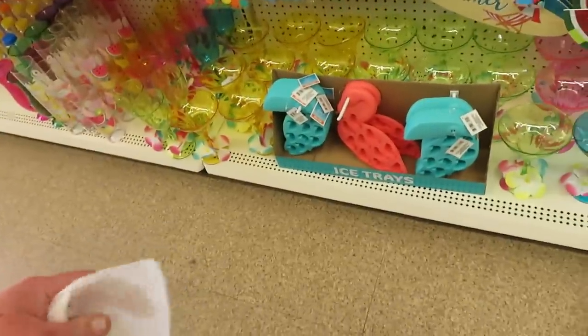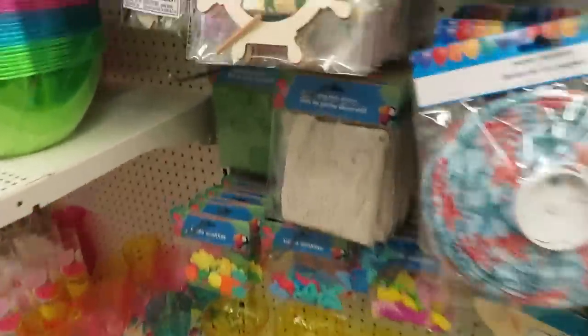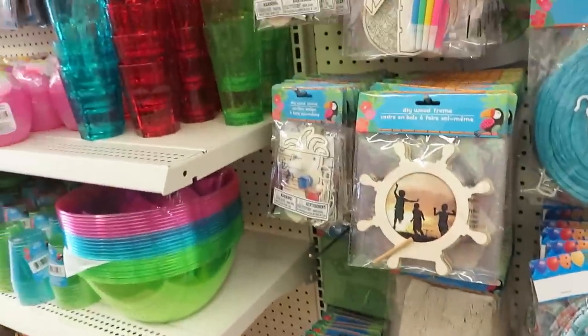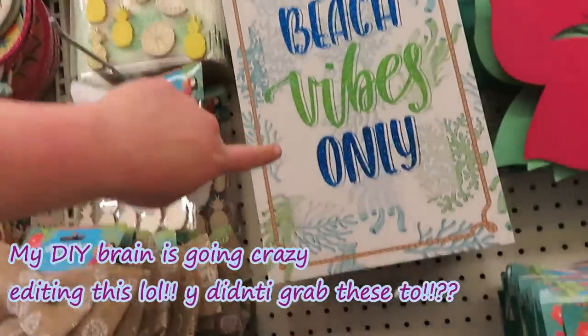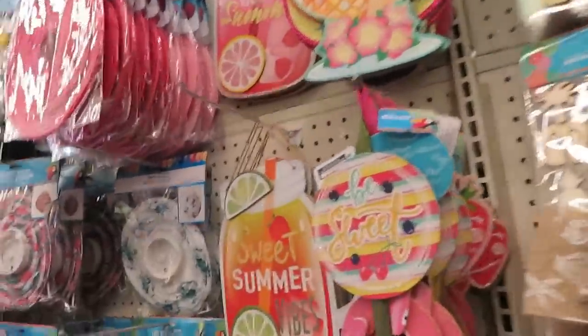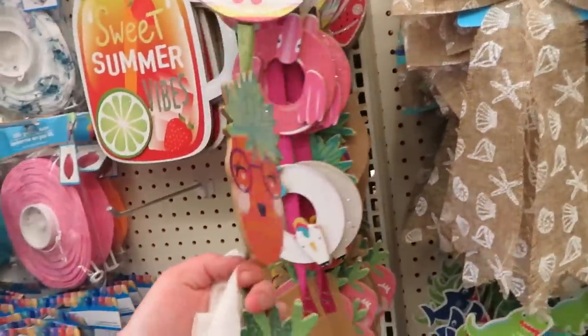Those little ice trays aren't those cute? And then it's like little netting that you would hang up in the backyard — inflatable decor. Lots and lots of party gear for outside. You could do so many DIYs with these — take them apart and even these, except for the glitter on them. You could probably get the glitter off, and then these are really cute.